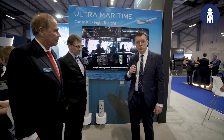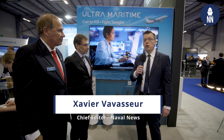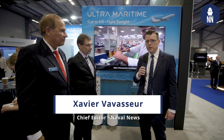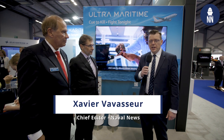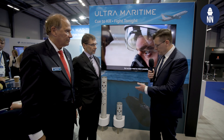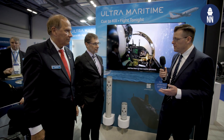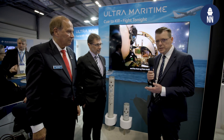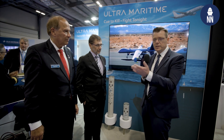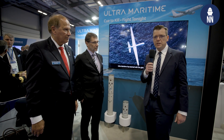We're at the Combined Naval Event 2025 just outside London, on the booth of Ultramaritime, a global leader in anti-submarine warfare technologies including Sonobuoys. I'm meeting with Carlos Zafanella, the President and CEO of Ultramaritime, as well as Admiral Mark Kenney, Senior Vice President for Business Development.